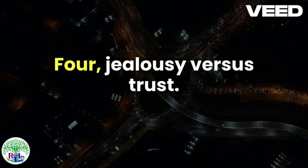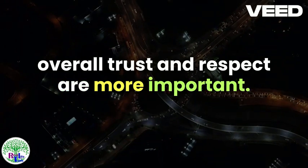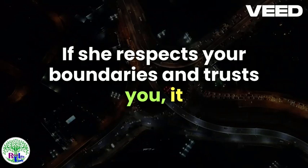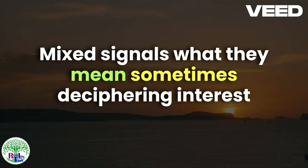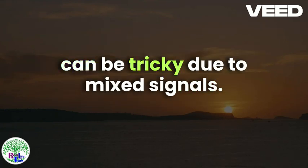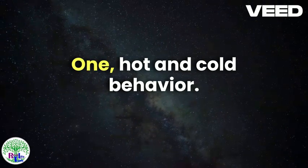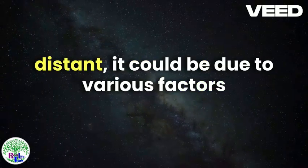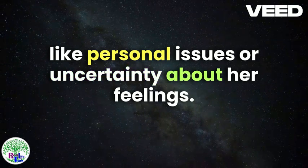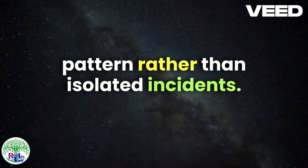Jealousy vs. Trust: While a bit of jealousy can indicate interest, overall trust and respect are more important. If she respects your boundaries and trusts you, it shows a deeper level of care and interest. Mixed Signals: Sometimes deciphering interest can be tricky due to mixed signals. Hot and Cold Behavior: If she's sometimes very attentive and other times distant, it could be due to various factors like personal issues or uncertainty about her feelings. It's essential to consider the overall pattern rather than isolated incidents.